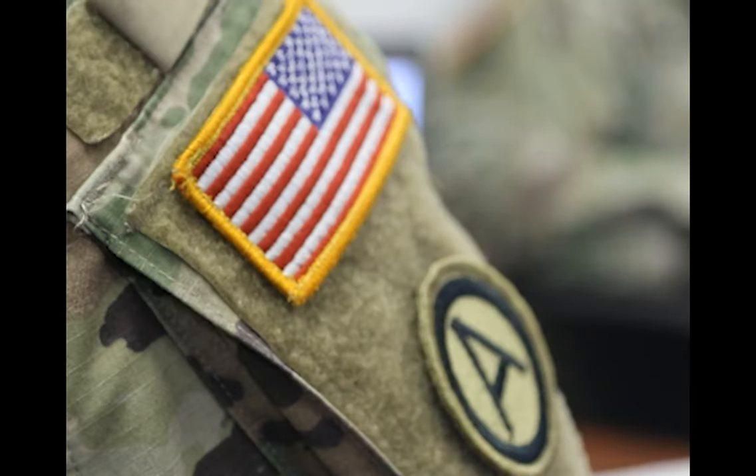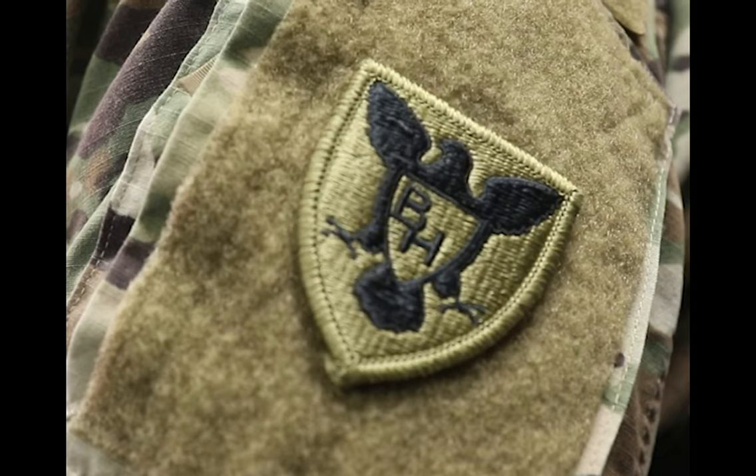I'm Staff Sergeant Kyle Bender. I'm with the 2nd MCTD 1st Brigade 86 Training Division.